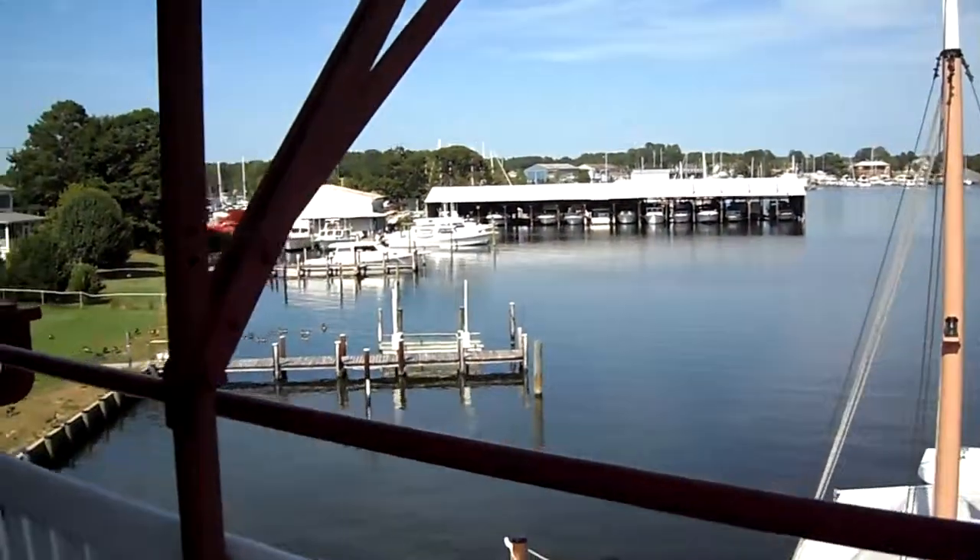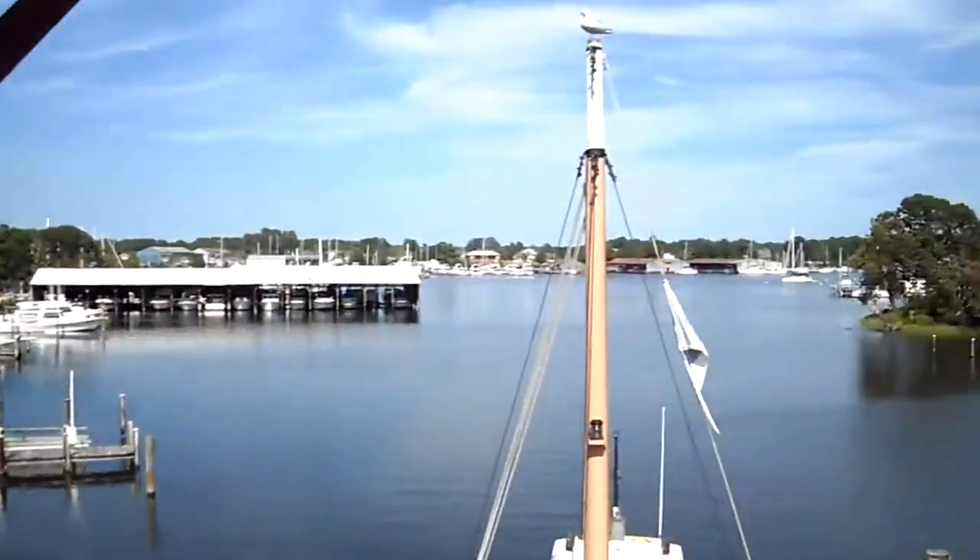And we're coming back. This is the kitchen that we saw earlier — kind of hard to see through the screen. This is Solomon's Island, Maryland.